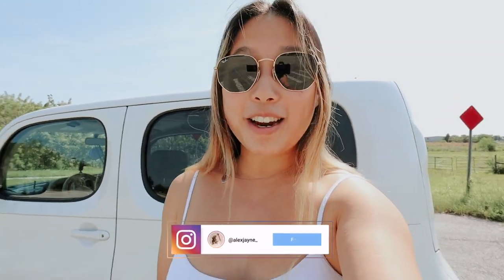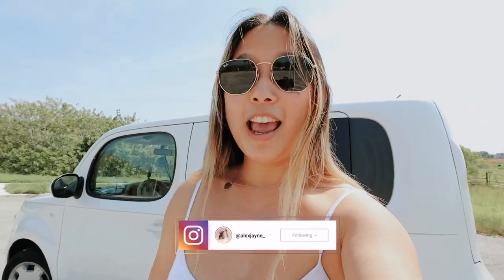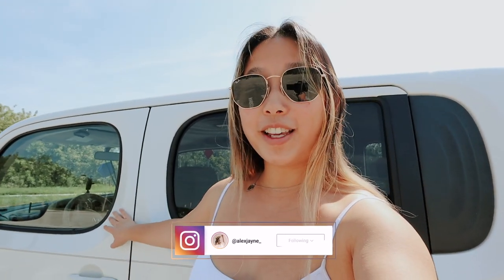Hi guys, welcome back to my channel! Today's video I'm going to share with you what is in my car. If you guys are new here, make sure you are subscribed, ring the little bell, and also follow me on Instagram — it would mean the absolute world to me. This is a 2013 Nissan Cube. They do not make them anymore. She is white, her name is Pearl Rose, and I love her so much. She does have a little dings.